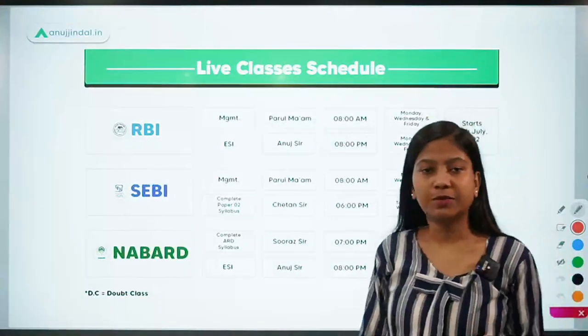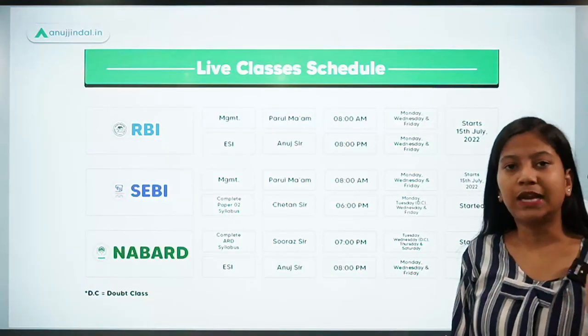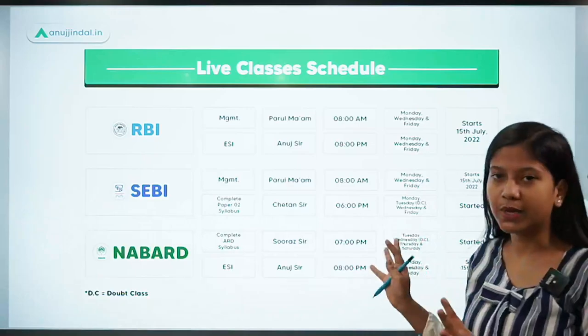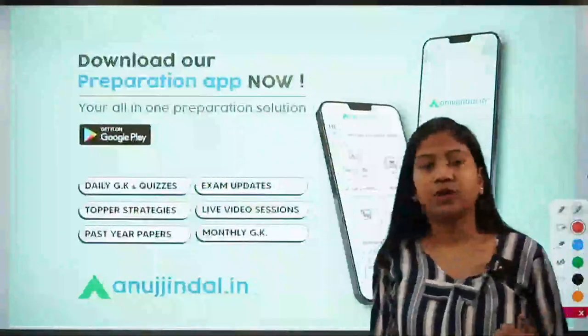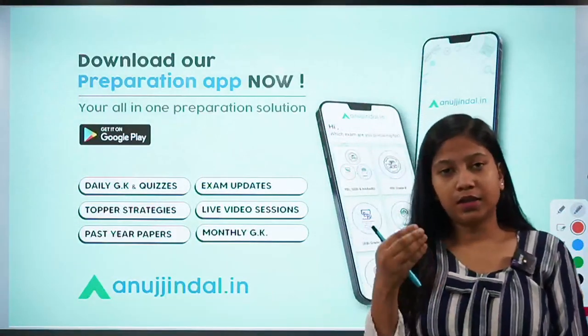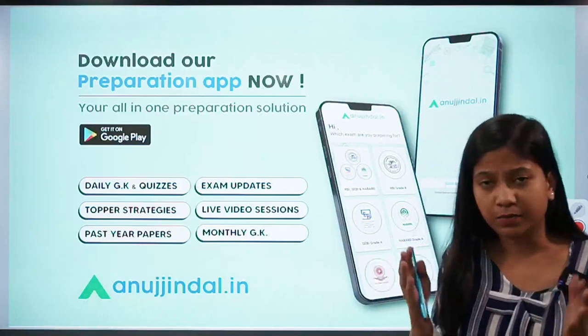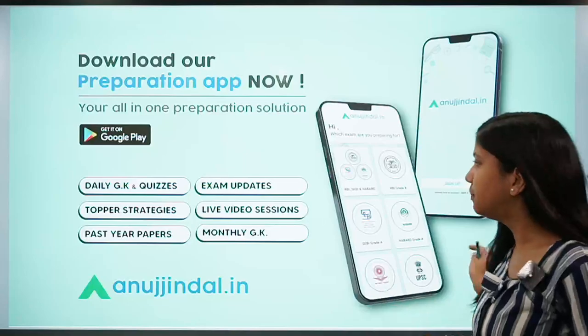For students watching me for the first time, we have launched live courses for NABARD, and this is the timetable which you can see by pausing the video for a second. Apart from this, if you want to know more about us or get the course on your mobile application, you can download it from the link provided.